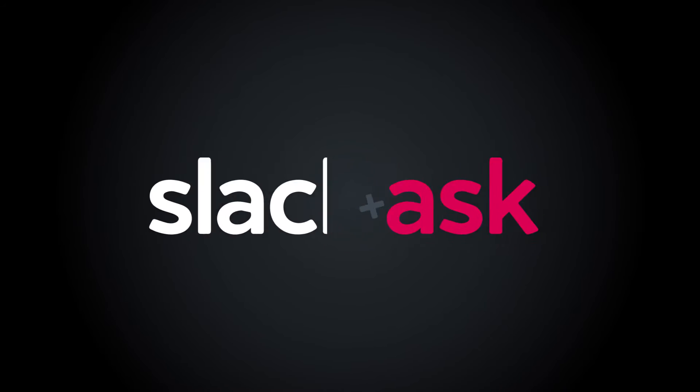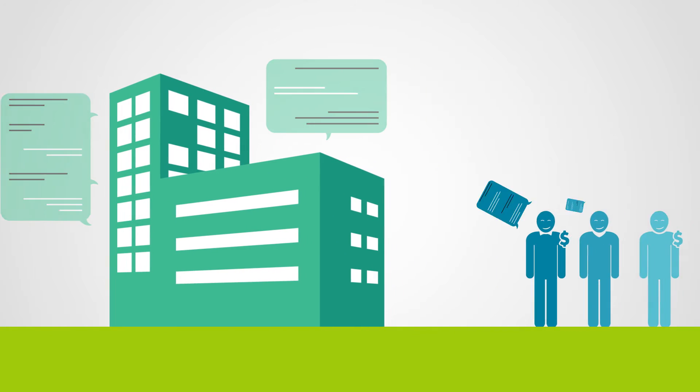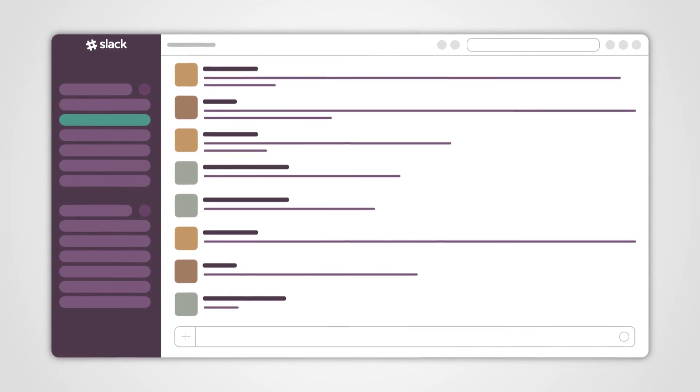What is Slask, you ask? It is an integration that allows businesses to chat directly with visitors and clients right from Slack. You as a company can use it and manage it 100% via Slack.